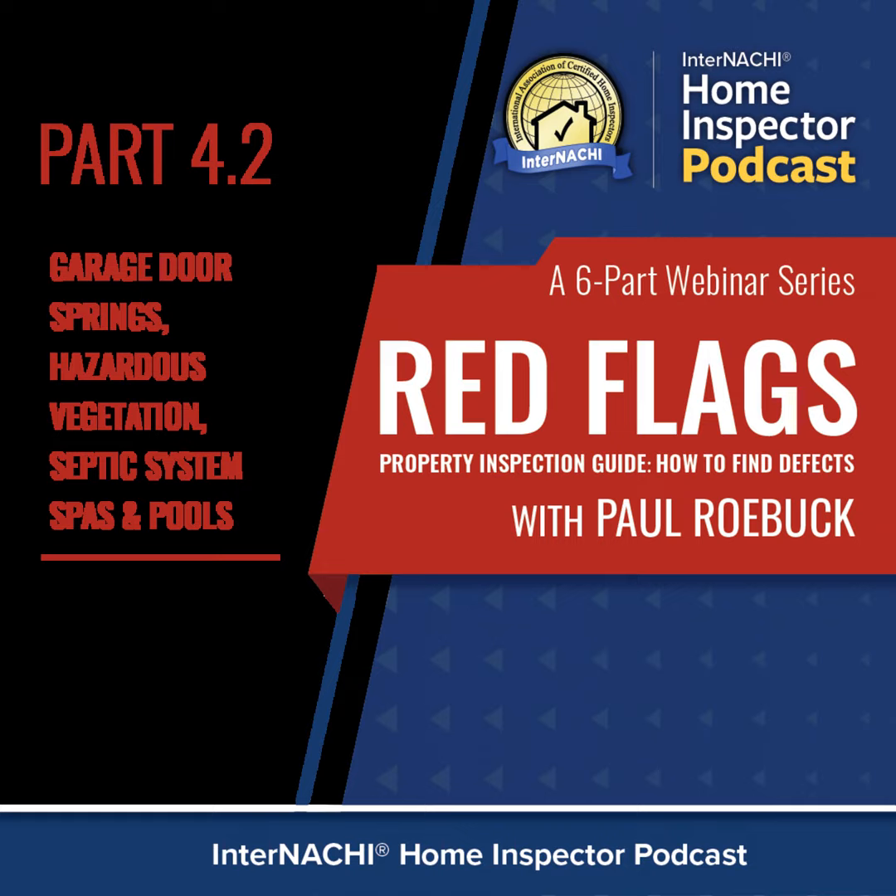Here we are again, this is Paul Roebuck talking about red flag property inspections. We've got a series of videos discussing these topics. These are recorded messages, so if you have questions you can send me an email. This is part four of a six-part webinar. If you missed other parts, you can watch them anytime on internazzi.org, or email me at paul@internazzi.org.